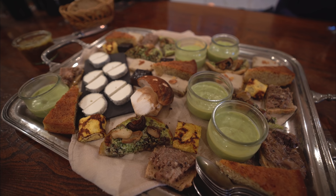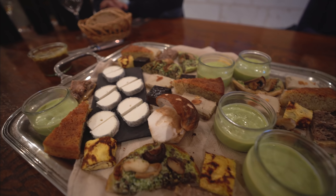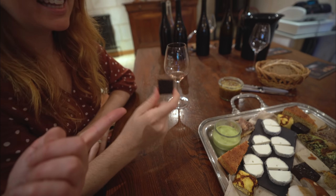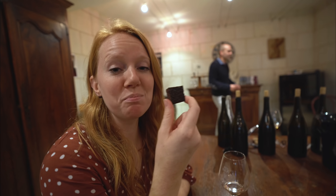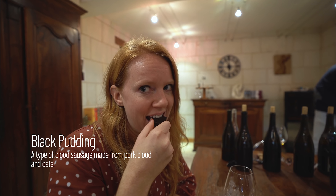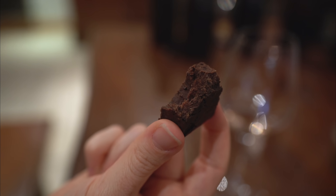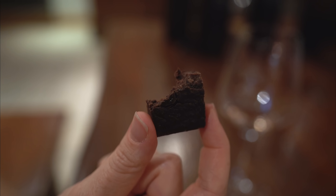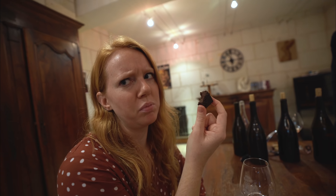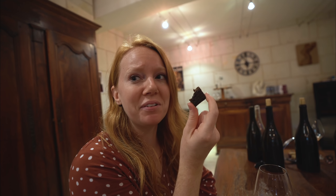We have a tray of so many delicious and unique looking bites to try with our wine. This little guy looks like a chocolate brownie, but it is 100% the opposite — it is black pudding, and apparently it's sweet. It tastes like sweet beef jerky with the consistency of fudge — that's really fantastic, actually. This is the most delicious black pudding I have ever had.